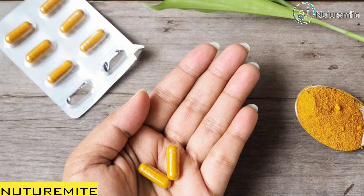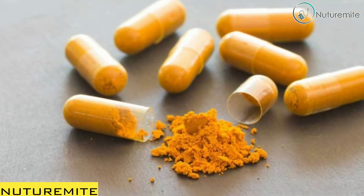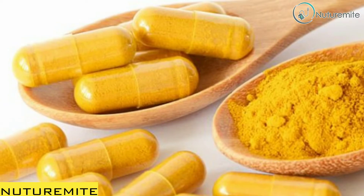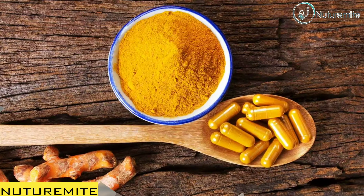Turmeric is a medicinal herb in India which is also edible. In Ayurveda, turmeric has been used for centuries to treat various diseases such as arthritis, internal injuries, digestive system problems, nervous system problems, cancer, and many more.